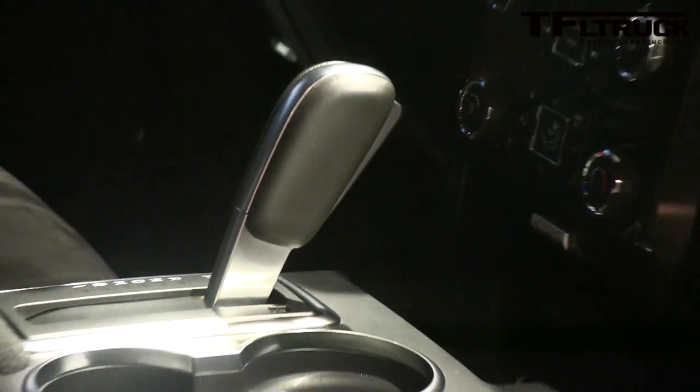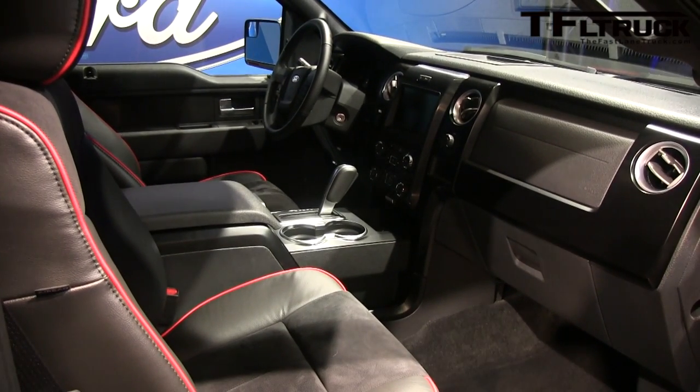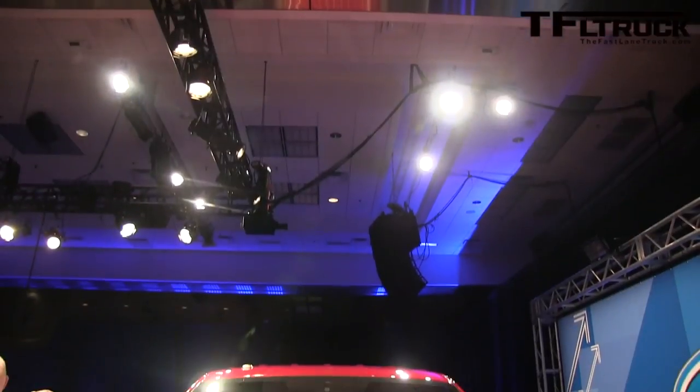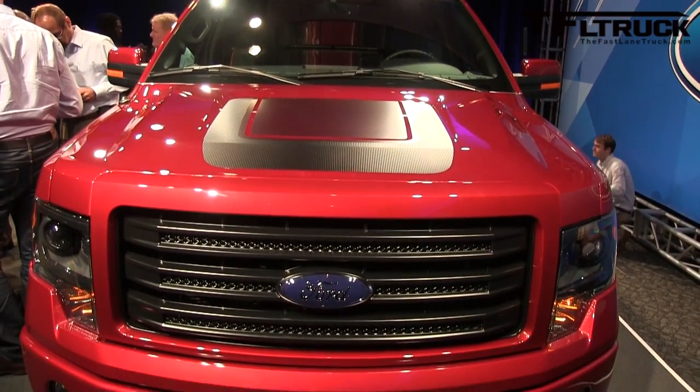Now I take it you've driven it already? Actually I have not driven it. I'm looking forward to that opportunity, but the engineers have driven it and are very excited about the performance characteristics. Will it light up its rear wheels in two-wheel drive? No problem — the regular F-150 does, so this one for sure will do that.